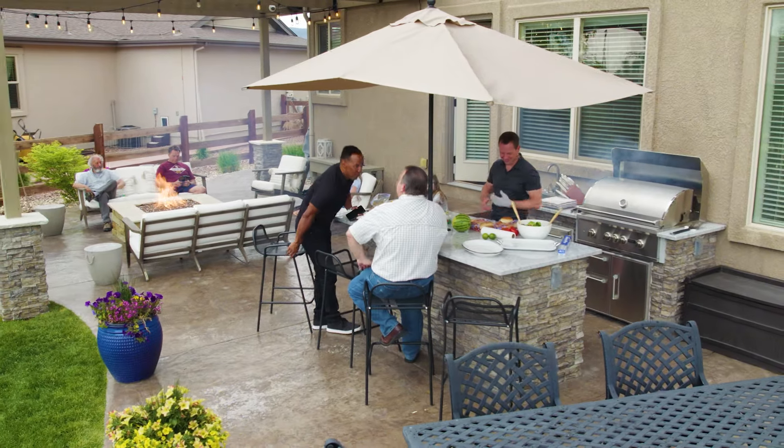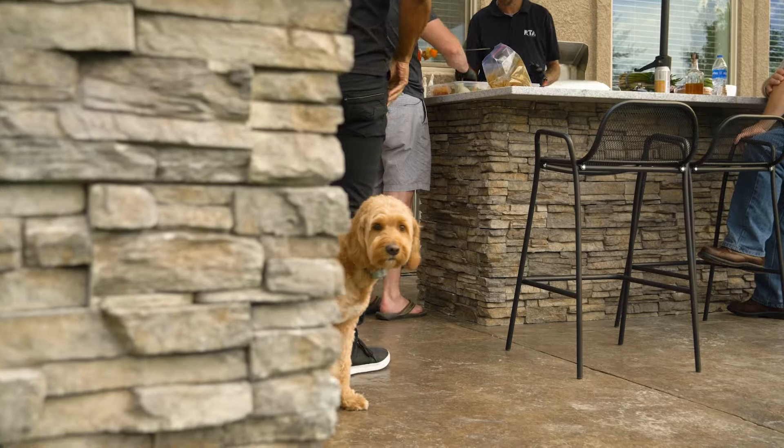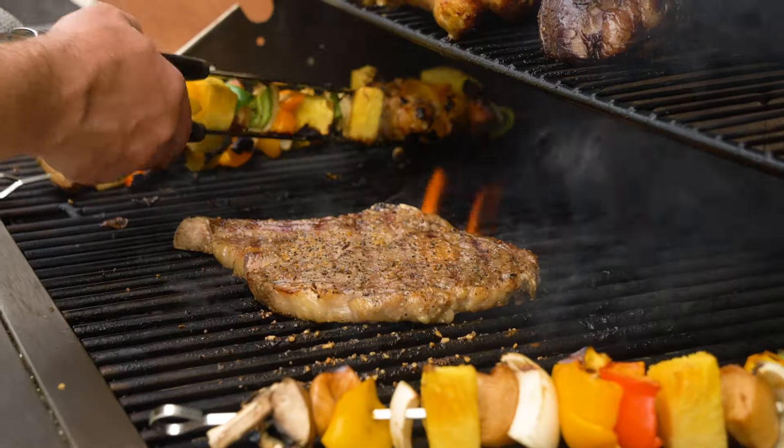We're here in my backyard in beautiful Monument, Colorado. I've done several things in the backyard to add to the back patio over the years, and had one last thing that I needed to do to tighten it up — I needed an addition of some kind of outdoor kitchen or barbecuing space.